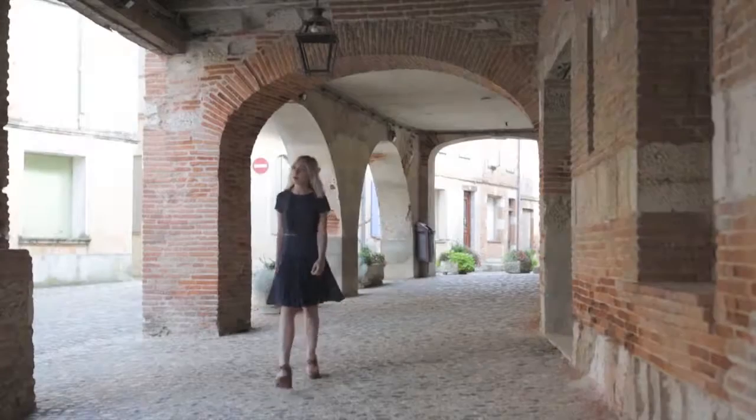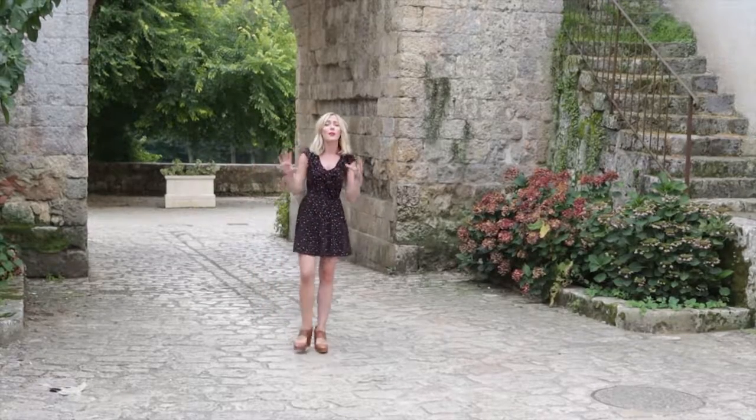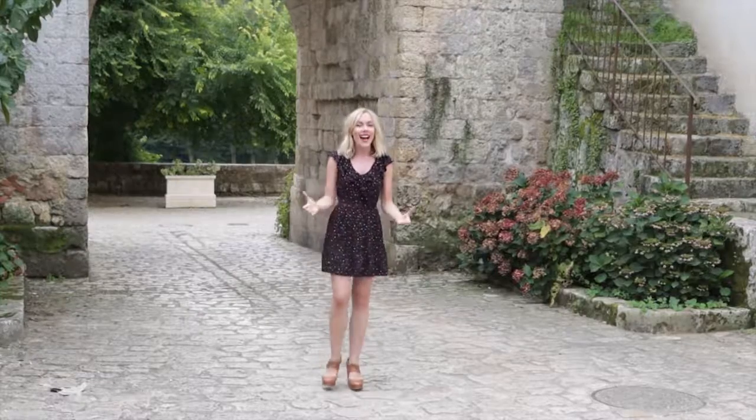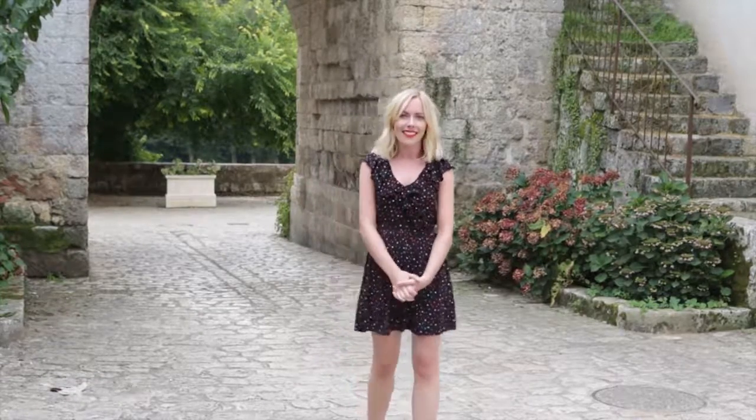I've been making my way through the beautiful region of Gascony in the southwest of France, discovering great food, wine and scenery. Now I'm excited to see what other hidden gems it has to offer. I've come across a number of Bastille towns here in Gascony, but this one is particularly special in that it's got a real castle feel about it.